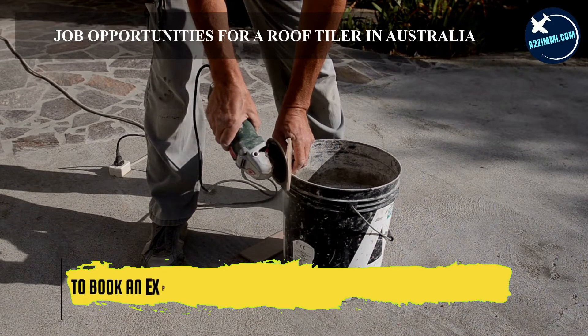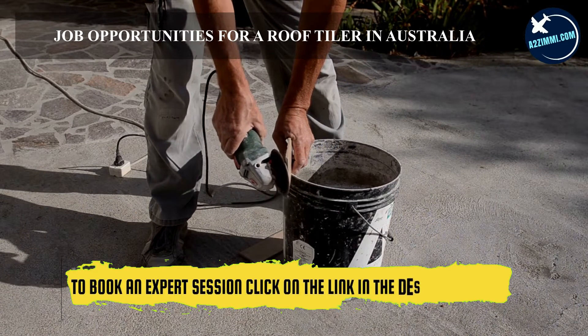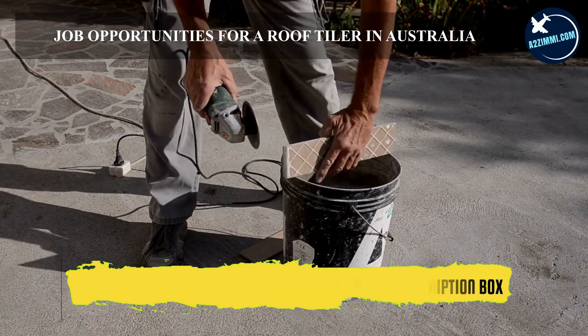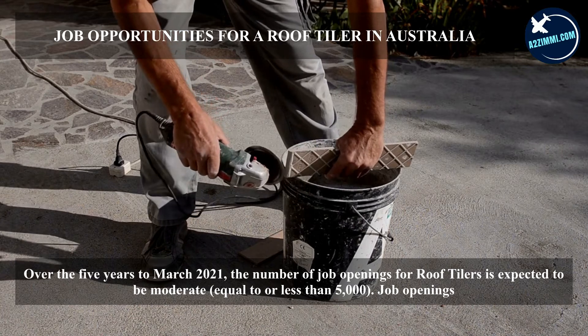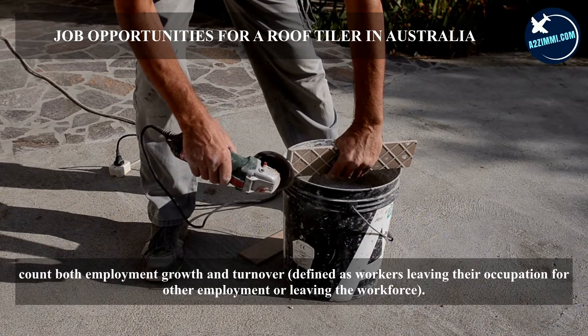Over the five years to March 2021, the number of job openings for roof tilers is expected to be moderate, equal to or less than 5,000. Job openings count both employment growth and turnover, defined as workers leaving their occupation for other employment or leaving the workforce.